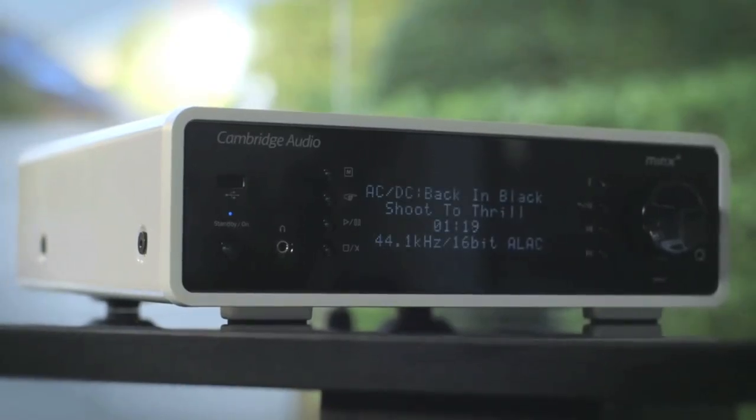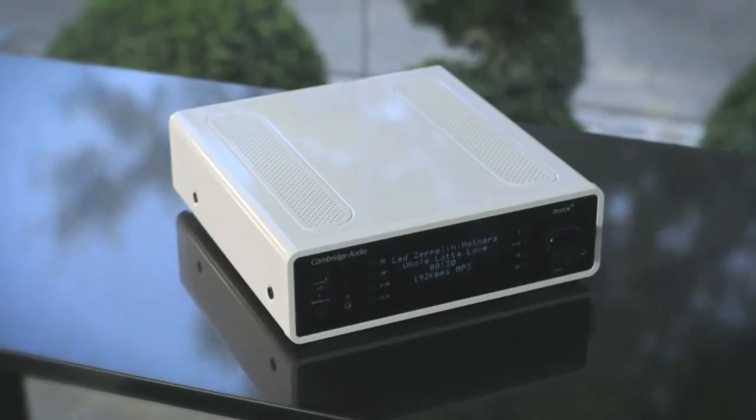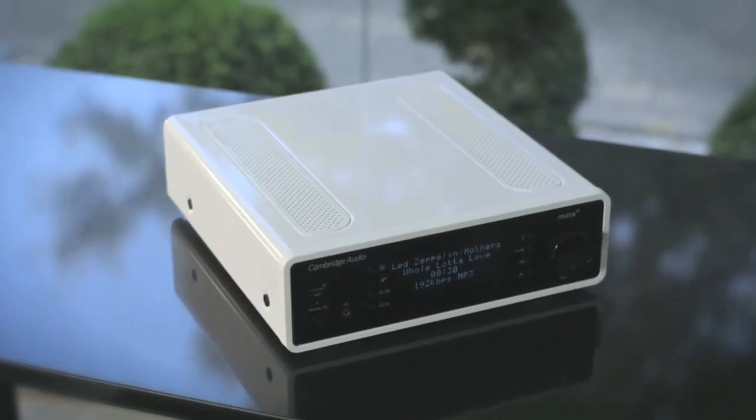The Minx XI is capable of producing 40 watts of crisp, room-filling sound with powerfully smooth bass. For the true audiophiles, the Minx XI features a class AB amp, a Wolfson digital-to-analog converter, a toroidal power supply and external clocking to reduce jitter in digital audio transmissions.